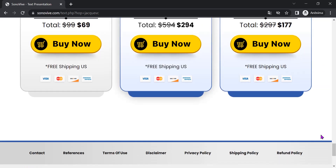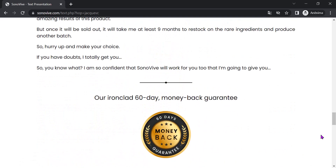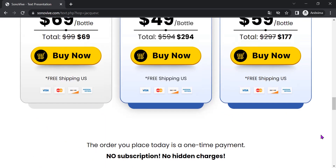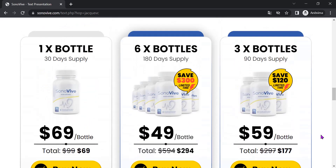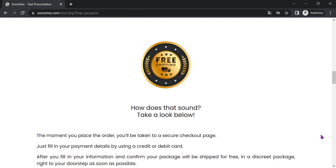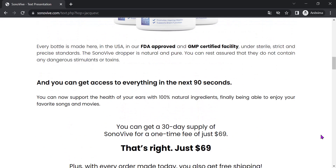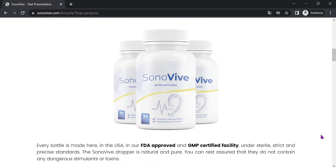Sonivive's formula consists of a unique combination of natural ingredients, including vitamins, minerals, and plant extracts, which can help improve hearing function and reduce symptoms of ringing in the ears. The components of the formula are carefully selected and combined to offer the best possible result. It is important to note that the product does not contain artificial ingredients or chemicals harmful to health.